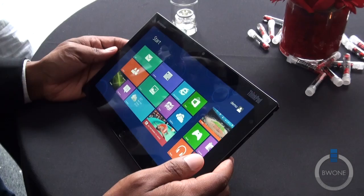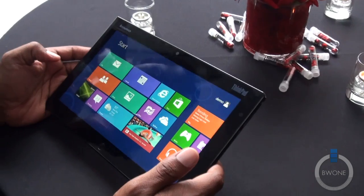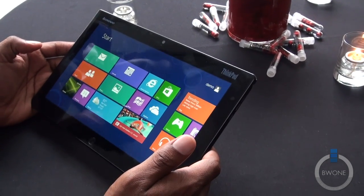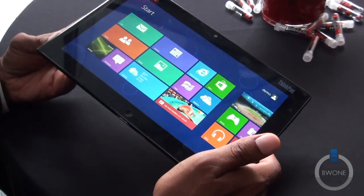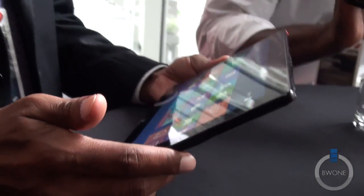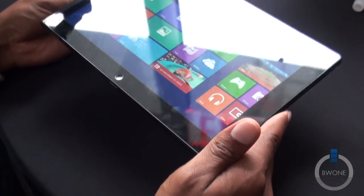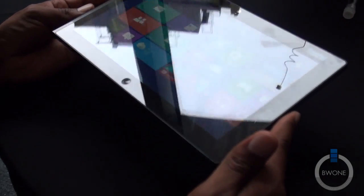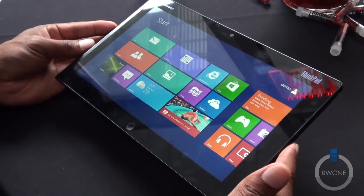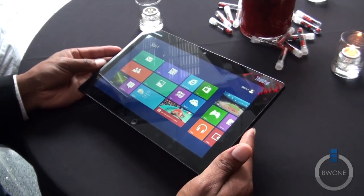We at Lenovo are really excited about Windows 8 and all the great benefits it's going to offer. There are a lot of great features that the core operating system offers, and ThinkPad has designed a product that matches it well in features, specs, and options. We're really looking forward to launching this product and making it available for customers. RAM has been finalized at two gigabytes.